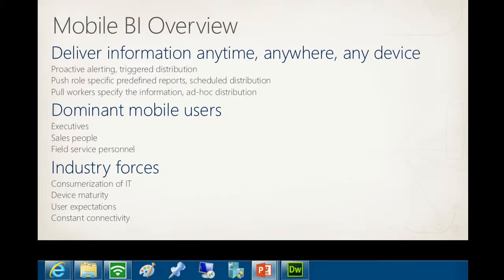Think about how you're going to deliver information. If you have really ancient devices you're supporting and can't do a browser base, think about alternatives - classic PDF can push out to some of those ancient devices in other countries where connectivity is limited. Consider proactive alerting and pushing out reports. The dominant mobile BI users are executives who get free gadgets, salespeople, and field workers - utility companies have guys climbing telephone poles with Kindles, and field insurance investigators.